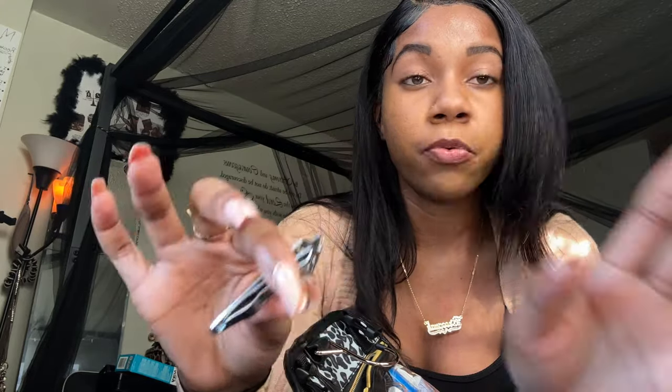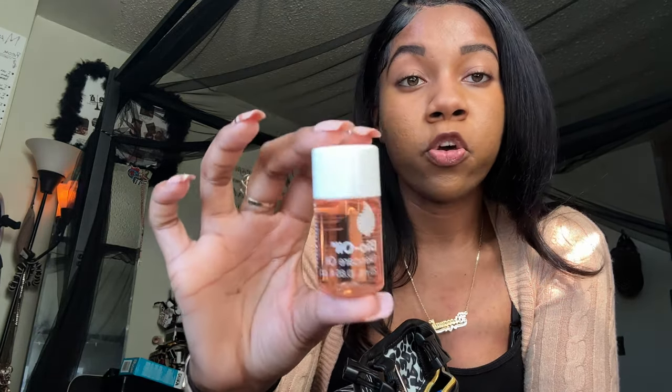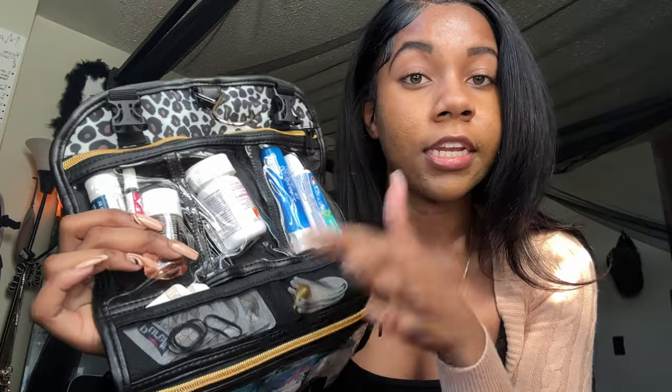I keep a nail clipper with me everywhere I go. I also have nail glue — I get my nails done, so if one pops off I can glue it back on. Then I have some Advil. Bio Oil is next — if you need something to moisturize your skin or prevent dark marks and scarring, I definitely suggest Bio Oil. It works for me. That's everything in the top compartment.